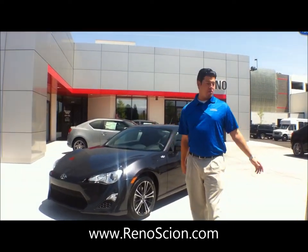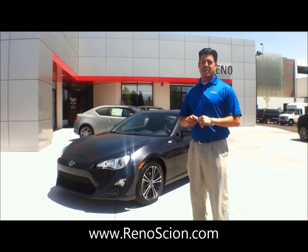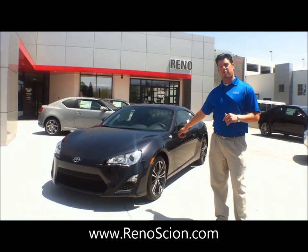Hello everybody, my name is Brad Geiser. I'm with Reno Toyota and Scion, and I'm here today to introduce you to the brand new exciting Subaru and Toyota collaboration — it's called the Scion FR-S.